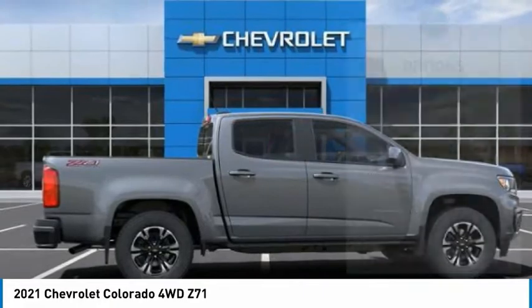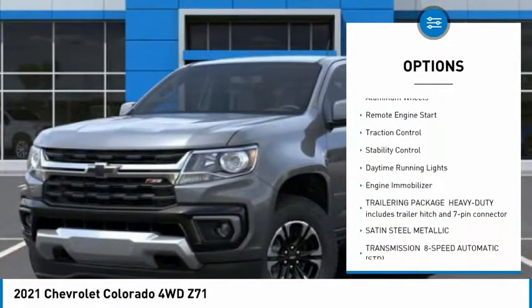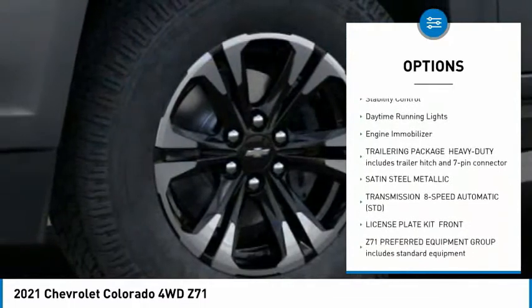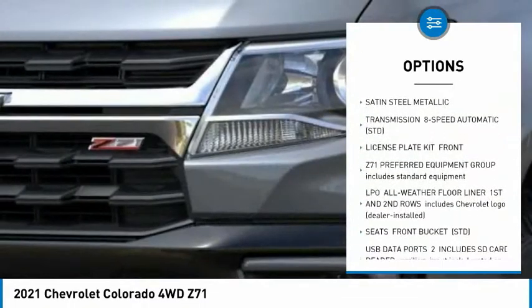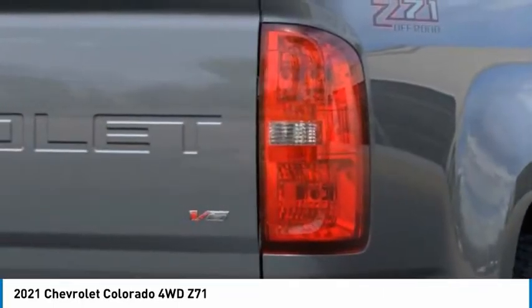Here are some of this vehicle's great options: sliding rear window, tire pressure monitor, four-wheel drive, heated mirrors, aluminum wheels, remote engine start, traction control, stability control, daytime running lights, engine immobilizer.